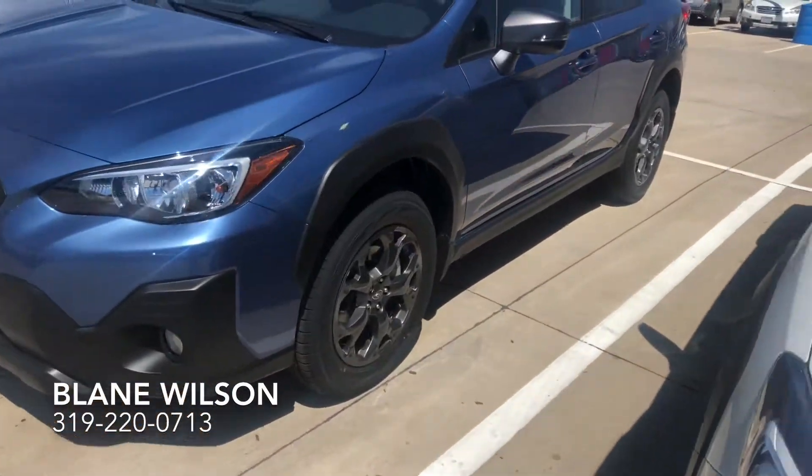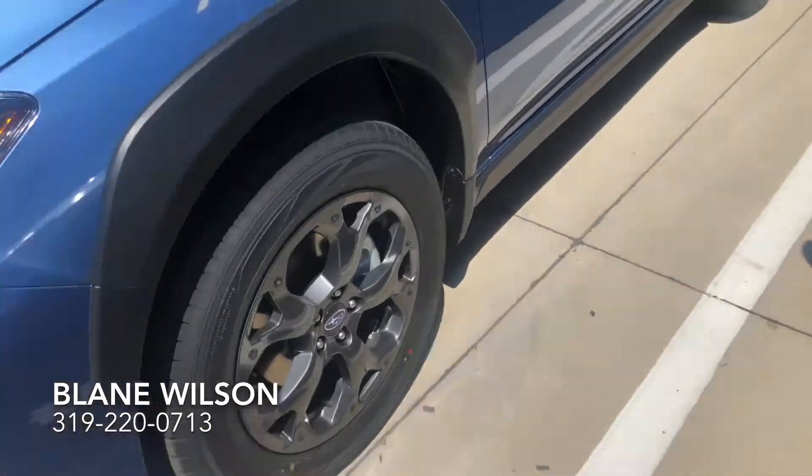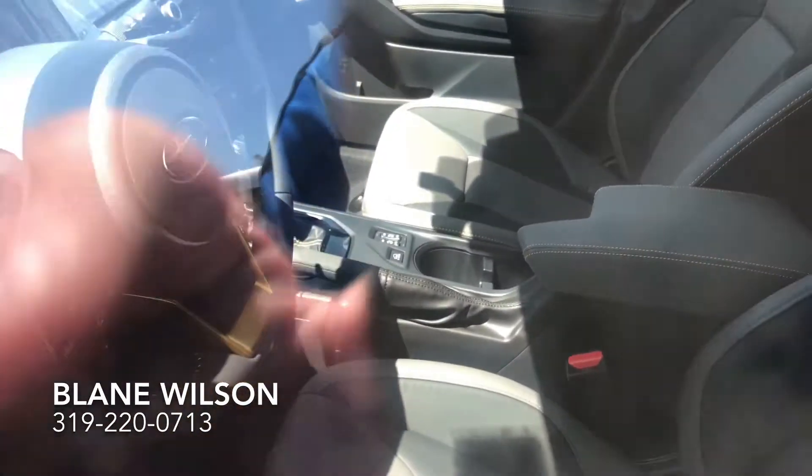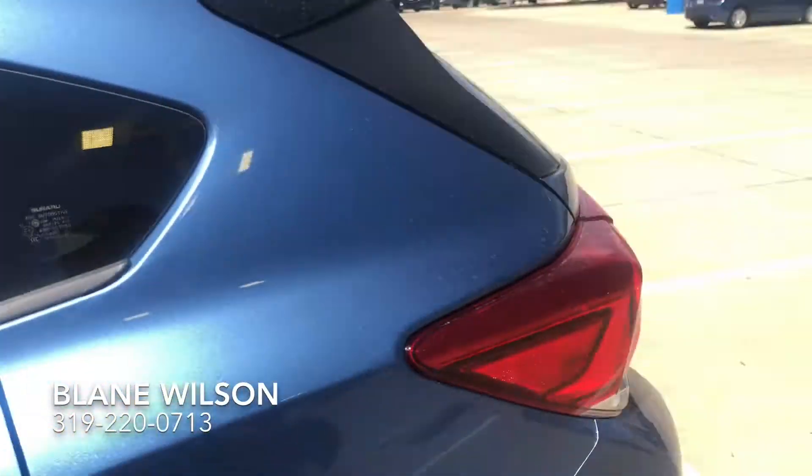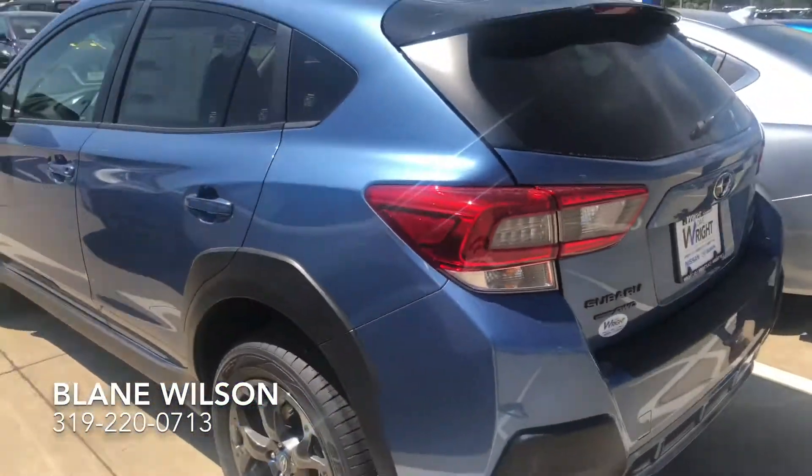We have some cosmetic upgrades as well. The black wheels stand out very nicely, and the interior is very nice as well. If you can see on the steering wheel, it's actually got a yellow accent on the steering wheel. So this car definitely stands out from the crowd and it's in a beautiful color as well.